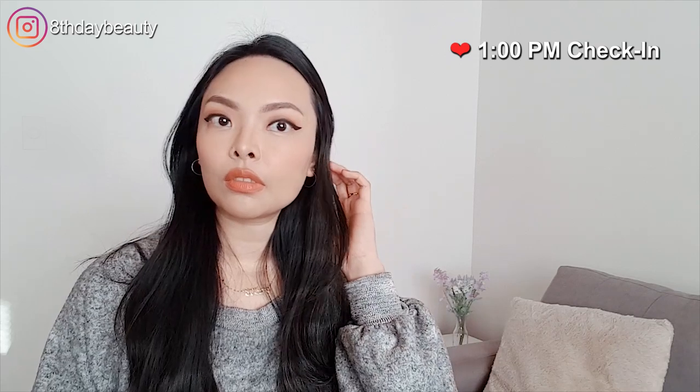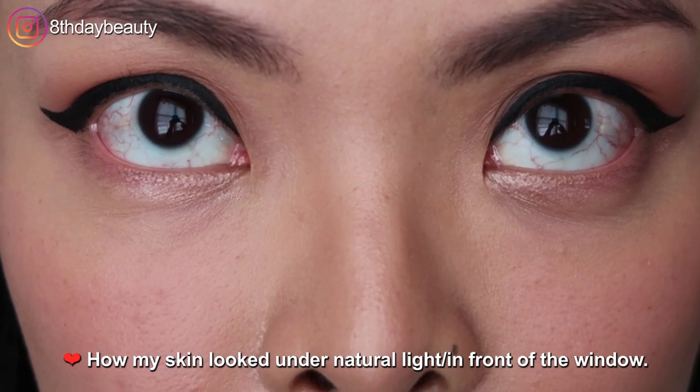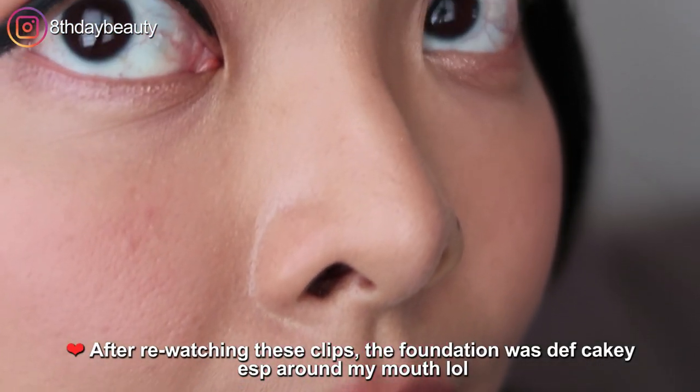I noticed that as the hours went by, the foundation melted into my skin, and by the time it was 1pm, the cakey areas of my face were pretty much gone, which I was super happy about because I hate that cakey look. But at the same time, my face looked oilier and my pores were more visible. Overall, I'd say that my skin still looked okay — the foundation wasn't patchy or anything, and it still felt very comfortable.